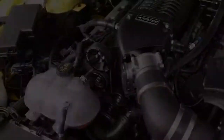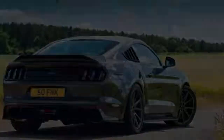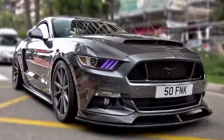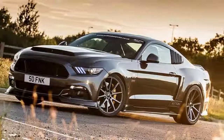The CS800 power package utilizes a Stage 2 Whipple supercharger, upgraded intercooler, new injectors, and a larger throttle body. An exhaust system with long tube headers, sports catalysts, and active controlled quad tailpipes rounds off the major powertrain upgrades.